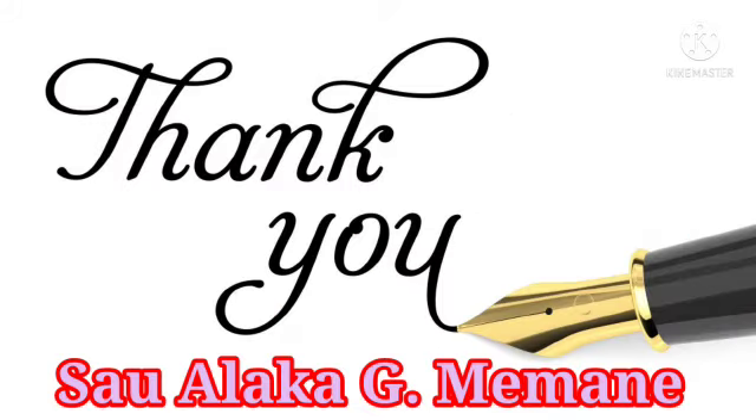Thanks for watching this video. If you like this video, please like, share and comment. Please subscribe to our channel. Thank you.